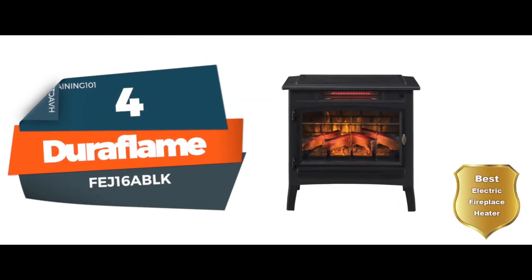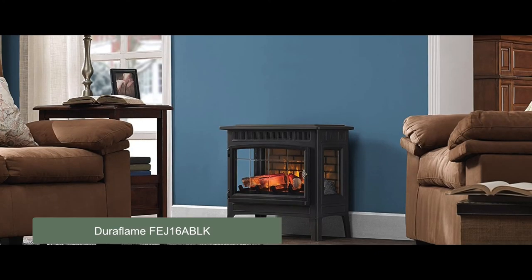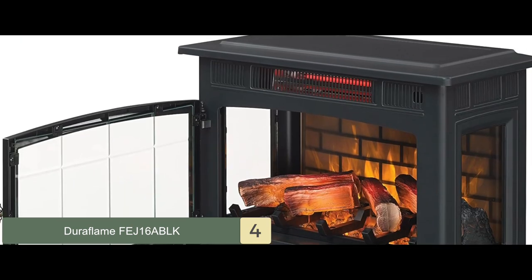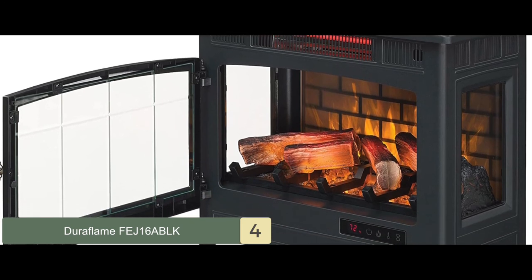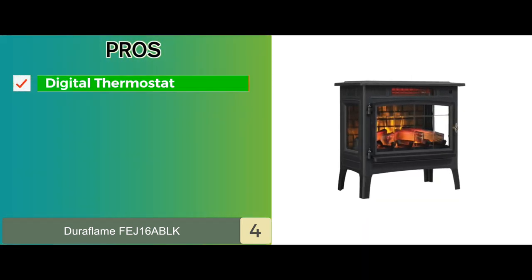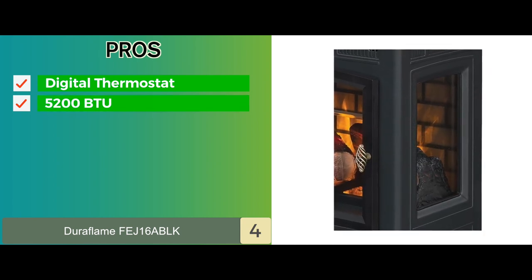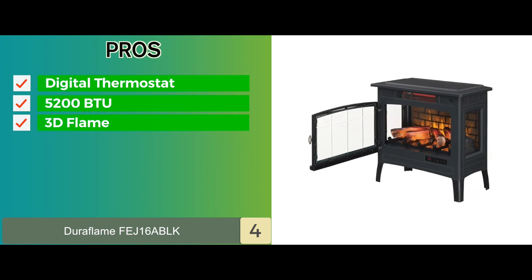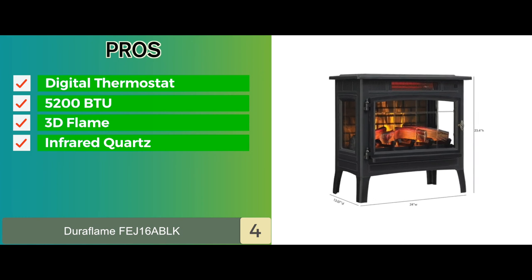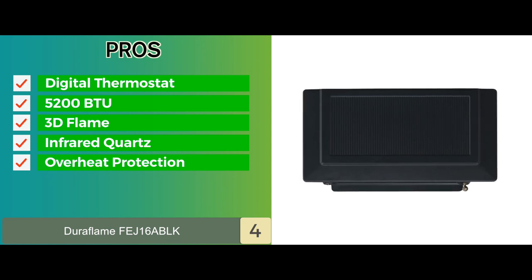Next, we have the Best Electric Fireplace Heater — Duraflame FEJ16ABLK. This model gives it the ability to heat extremely large rooms and dining rooms without any issue. The inclusion of the beautiful LED technology also enhances the appeal and makes your room shine brighter than ever before. Its pros: it has a digital thermostat which is easy to use. 5,200 BTU allows you to warm up a room of 1,000 square feet, and a 3D flame will provide realistic flames that ensure better aesthetics. Infrared quartz will let you maintain the natural humidity of the air, and there's also overheat protection technology, which allows automatic shutoff when needed.